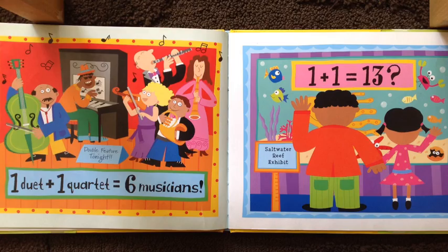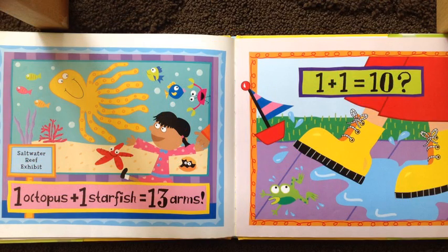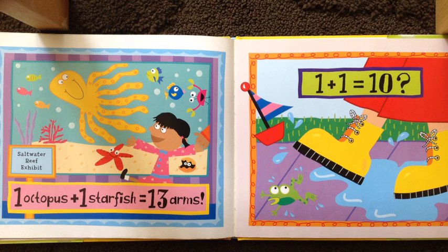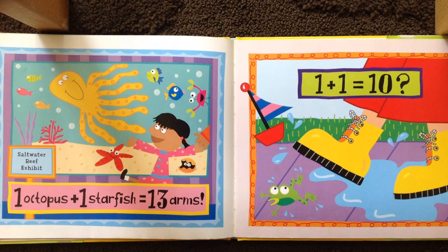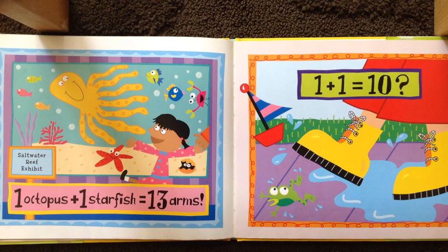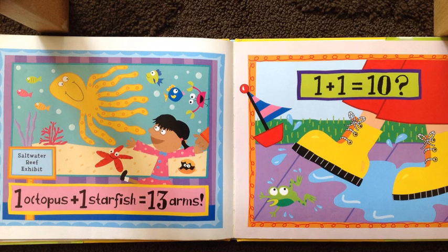One plus one equals thirteen. Hey guys, did you know that ten plus ten equals twenty? How do you know that ten plus ten equals twenty? Well, in the bathroom I counted my toes — one through ten — and then I counted my fingers, eleven through twenty. Wonderful! I love that you counted on. You're not counting one by one, you're counting on. From ten: eleven, twelve, thirteen, fourteen, fifteen, sixteen.